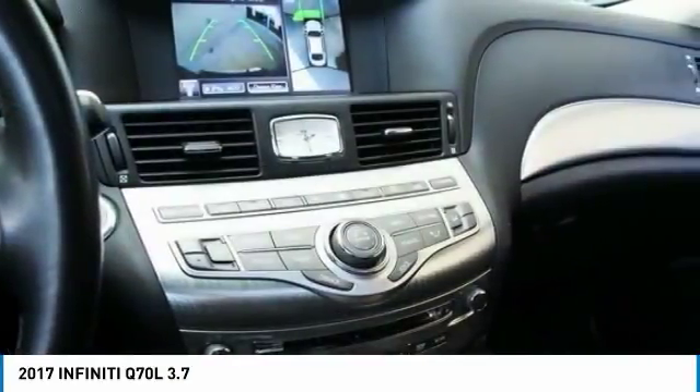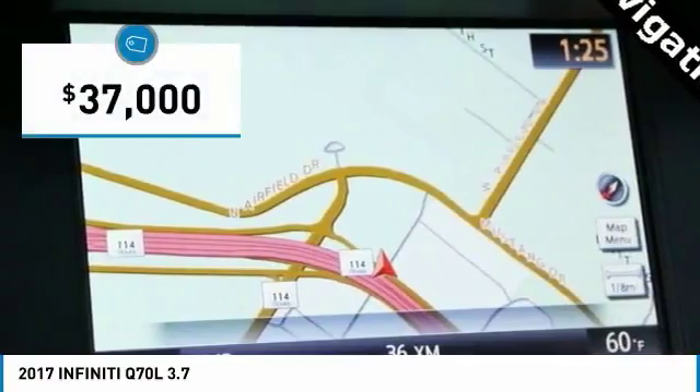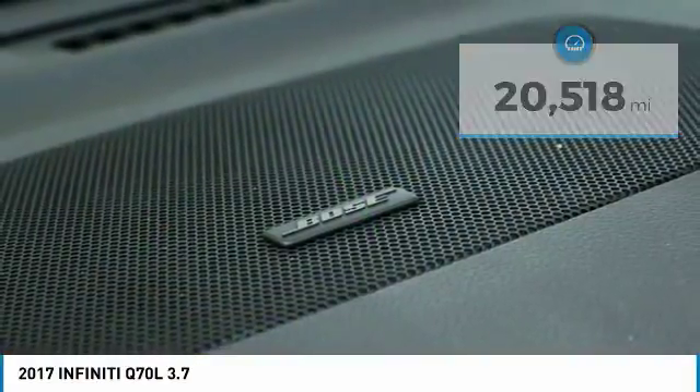Enhanced agility and safety protection features fill this luxury sedan, and it is priced below $40,000. This vehicle has less than 25,000 miles. Here are some of this vehicle's great options.